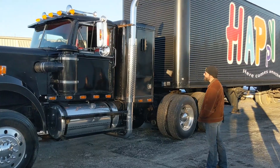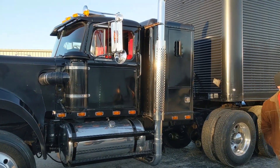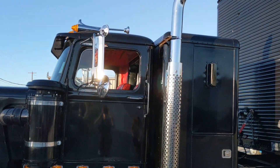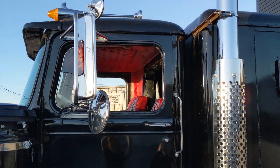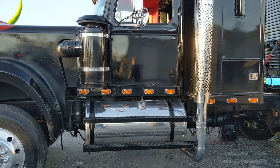It's not 100% movie correct, but you know, you got to have some creature comforts because he drives this truck from event to event. One of the movie trucks did have red interior.